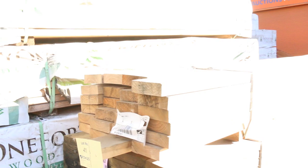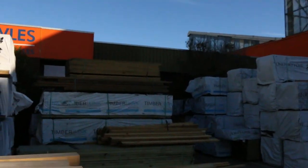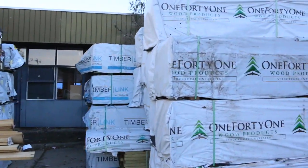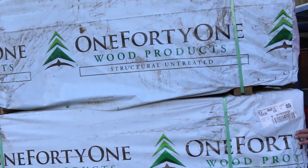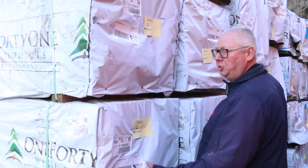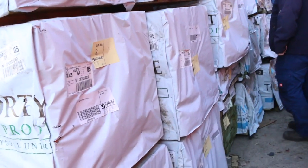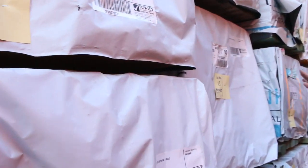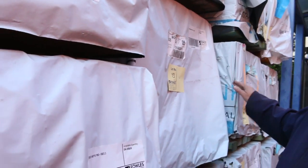Still on the theme of structural timber — have a look at this. All beautiful stuff out of Mount Gambier: 70x35 MGP10 pine, 3.3 metre lengths — absolutely gold. You'll probably pick that up for maybe $1 to $1.20 a lineal metre, an absolute bargain for M10. Down here we've got a bit of 90x45 termite treated F5 in the 4.2 metre lengths. They'll be nice and cheap tomorrow, around about $1.50.